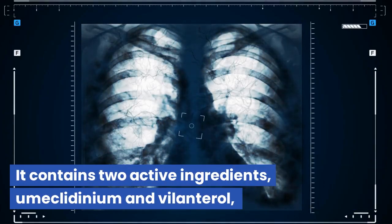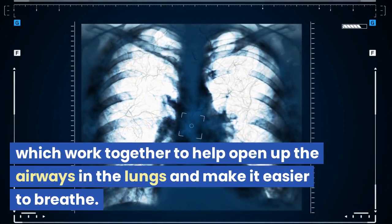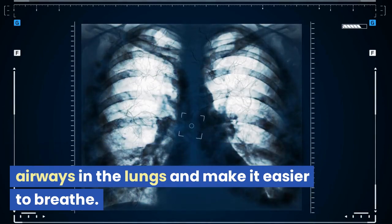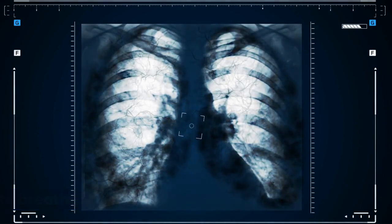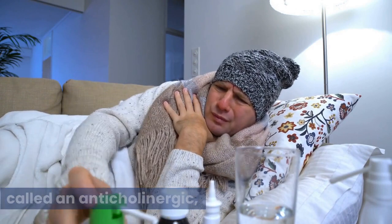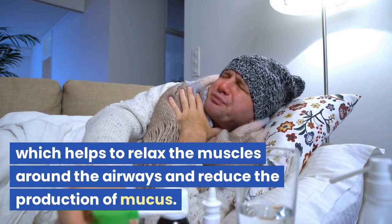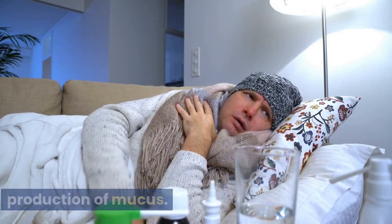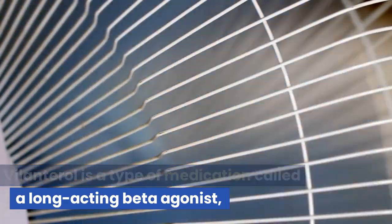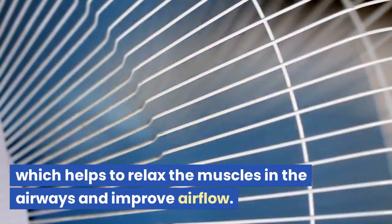It contains two active ingredients, umeclidinium and vilanterol, which work together to help open up the airways in the lungs and make it easier to breathe. Umeclidinium is a type of medication called an anticholinergic, which helps to relax the muscles around the airways and reduce the production of mucus. Vilanterol is a long-acting beta-agonist, which helps to relax the muscles in the airways and improve airflow.